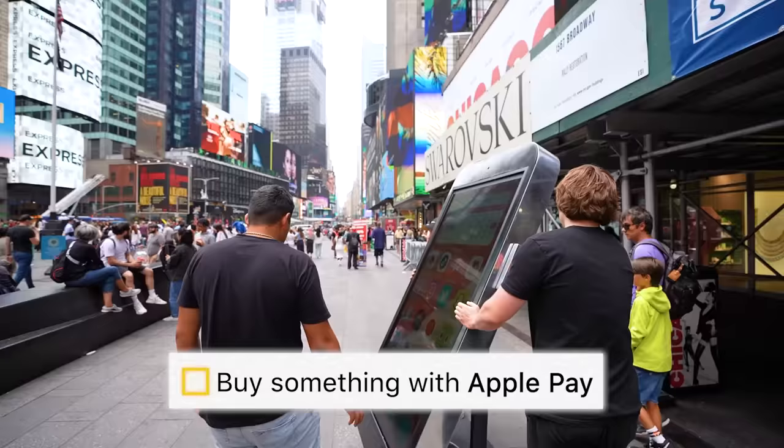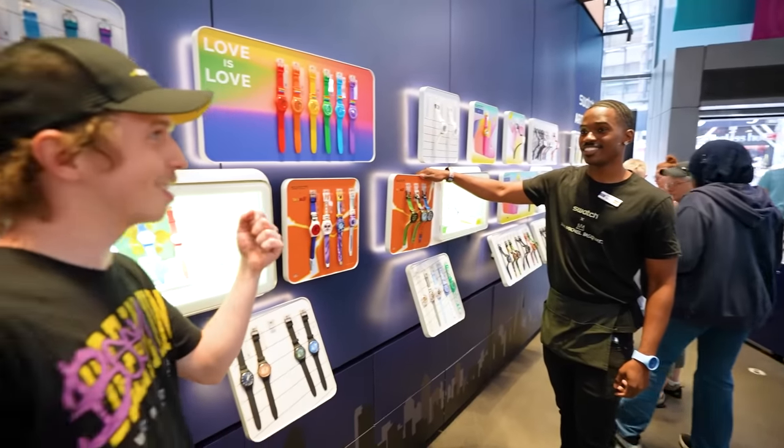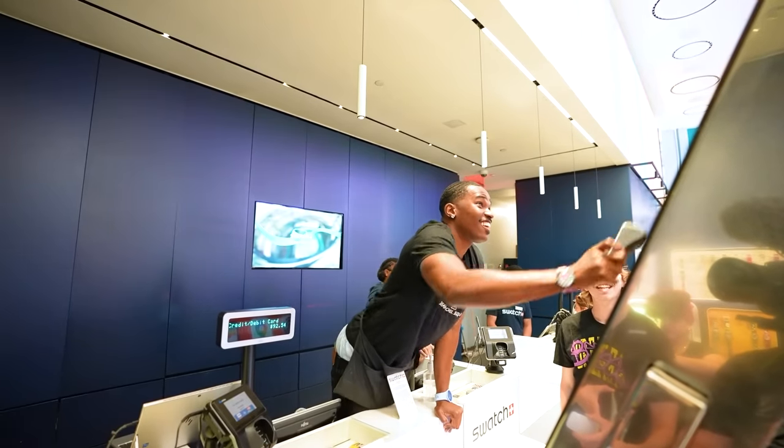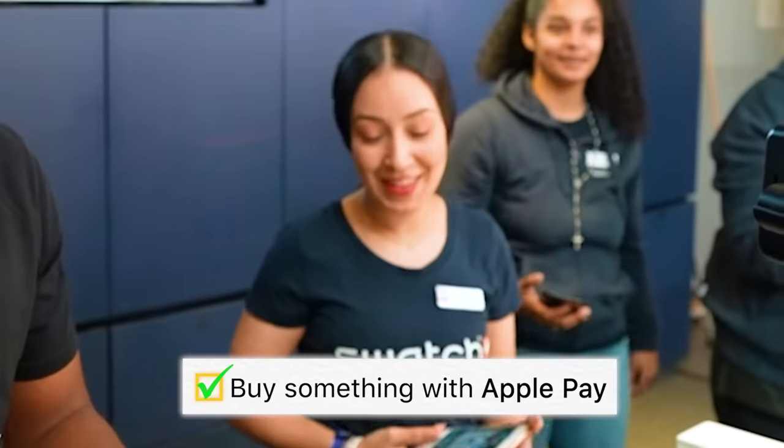The next thing on our to-do list is to use Apple Pay. We're bringing the giant iPhone into a watch store to buy a watch. Do you guys take Apple Pay? Yeah. To use Apple Pay he has to stand on the counter to reach the reader. Does it work? Yeah, it works! That's crazy. Big phone coming out.